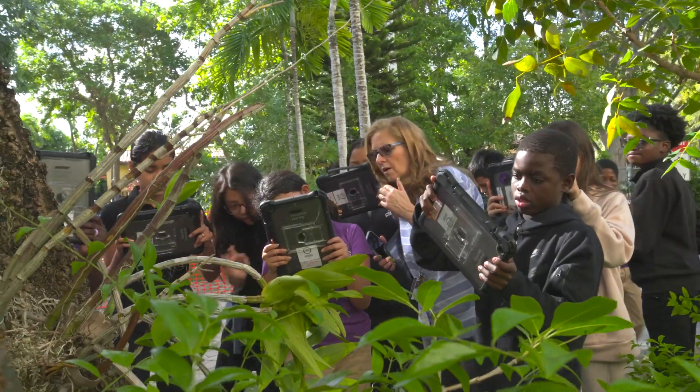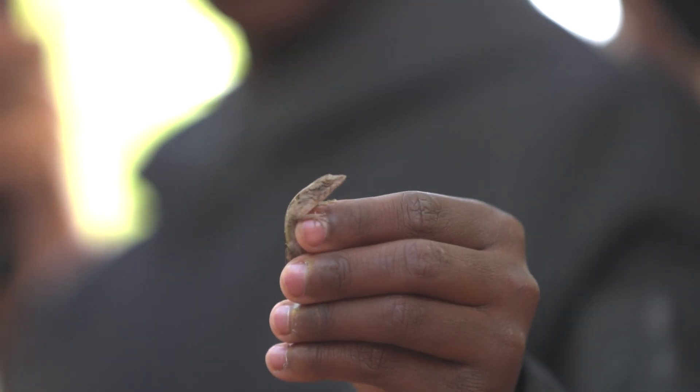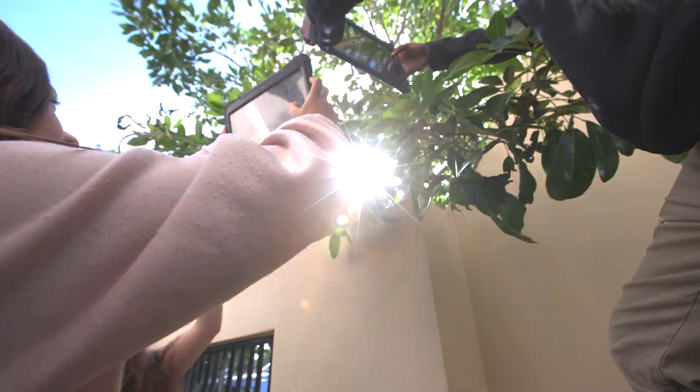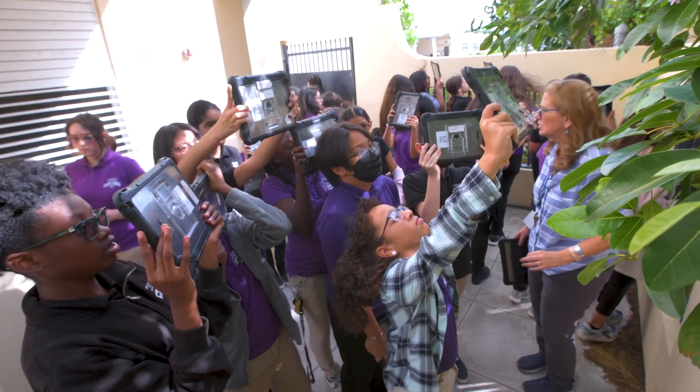There's an app where you can observe nature and then it lets you classify everything that you see. Just a little bit of patience, as science and art always takes patience.